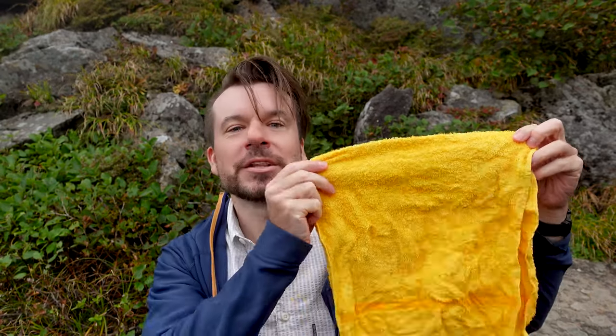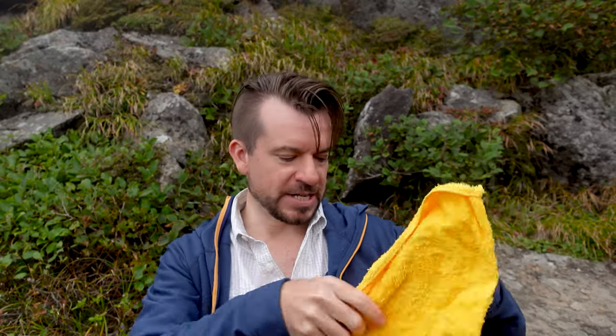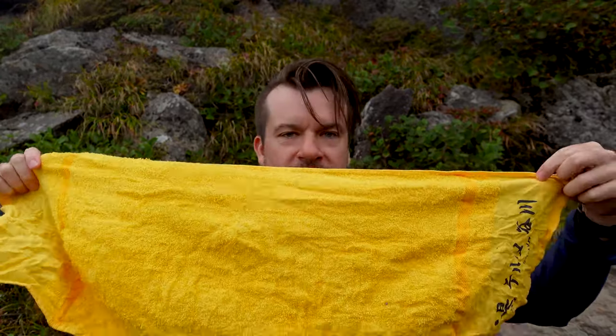One other thing that all Japanese hikers bring, and that I do too, is a little towel. This is the same sort of towel you would use at a hot springs. A lot of Japanese people just have this around their neck when they're hiking — it's useful for wiping sweat. You can also tie it around your head or just have it handy. As Douglas Adams always told us, you want to always carry a towel, right?